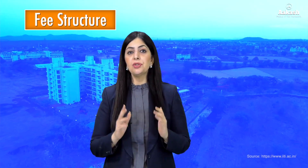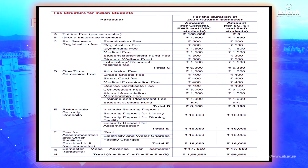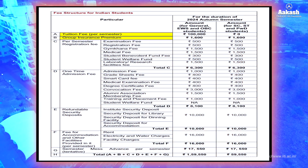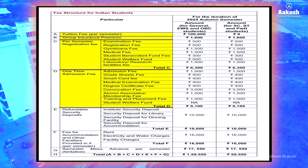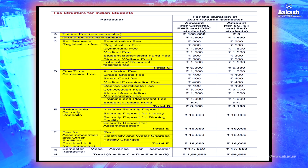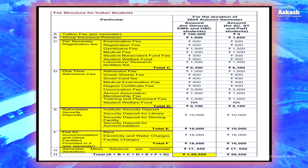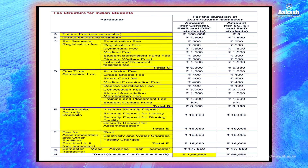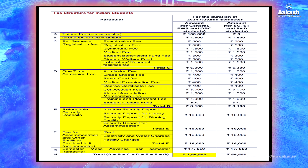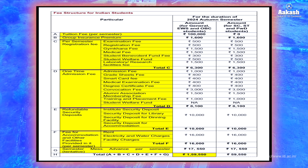Now let's talk about the fee structure. The tuition fee at all IITs is the same — 1 lakh per semester. The total fee per semester, which includes tuition fee, group insurance premium, registration fee, one-time admission fee, refundable security deposits, accommodation, and other facilities, comes to approximately 1 lakh 59,550 per semester for General category candidates. Therefore, four years of BTech from IIT Indore will amount to between 12 to 13 lakh.